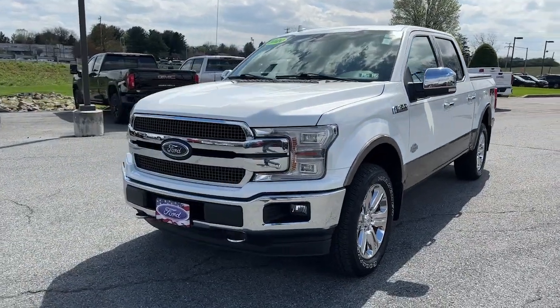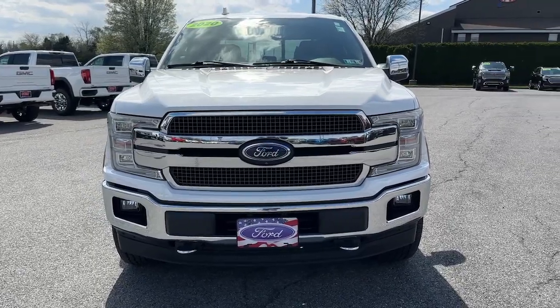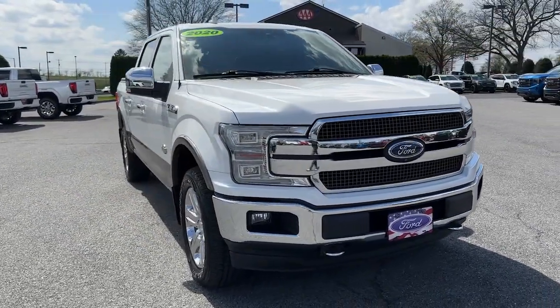You will love the features of this 2020 Ford F-150. With less than 15,000 miles on the odometer, this vehicle provides excellent value.